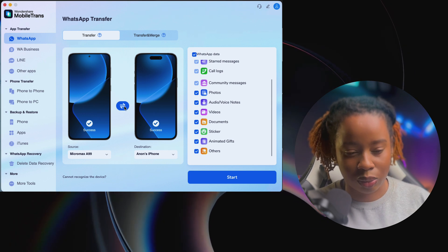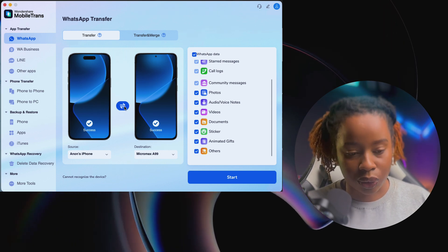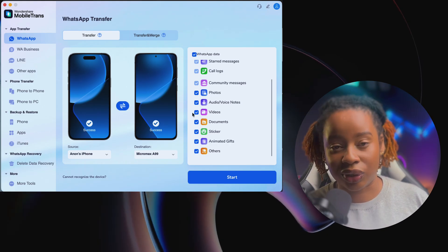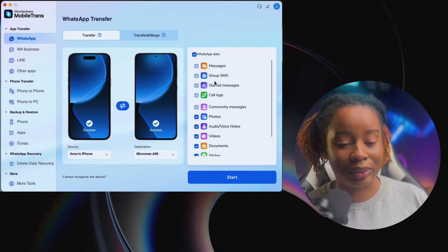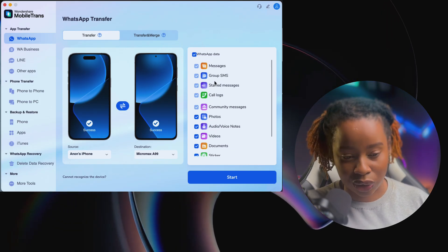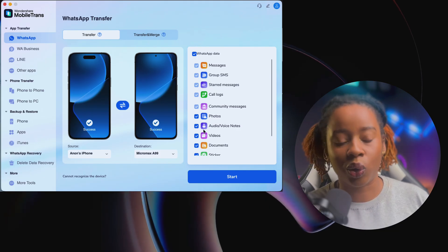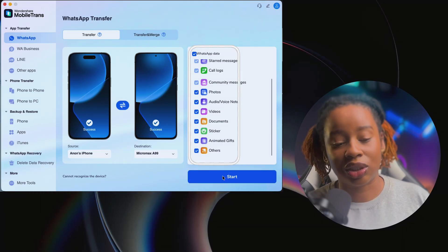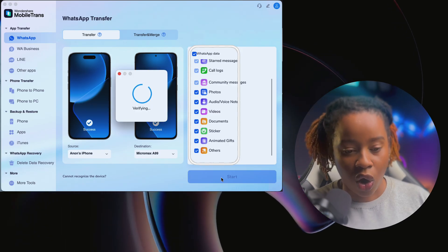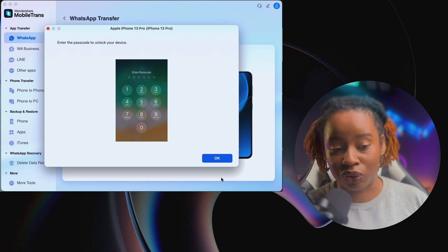My iPhone is the source — where I'm sending the data from — and the destination is my Android device. This is very important to confirm before starting. If it's reversed, all you have to do is click on the small arrow icon and it lets you switch it. Now the iPhone becomes the source. For this video, I'm most interested in transferring my WhatsApp data, so I click the app transfer section and select WhatsApp transfer. All the files I'm sending are already checked — messages, videos, documents, stickers, and some other stuff.